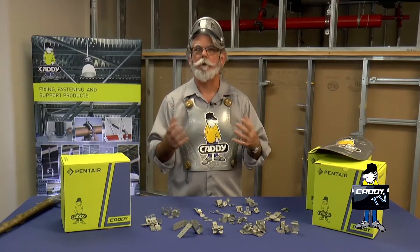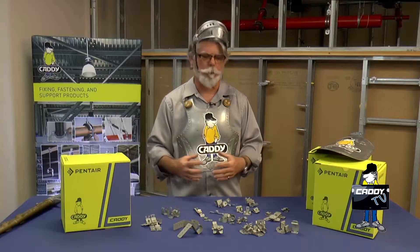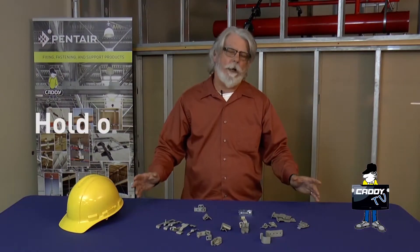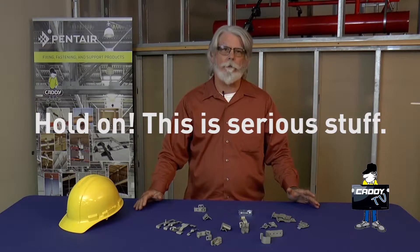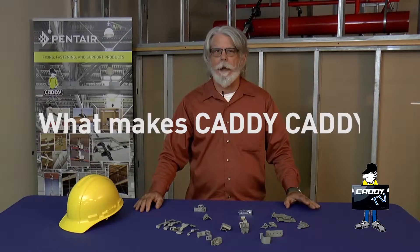We provide you the best with our Caddy Armored Springsteel product. Today we're going to do something a little different. Usually we like to talk about a specific product or application, but today we want to talk about what makes Caddy Caddy.